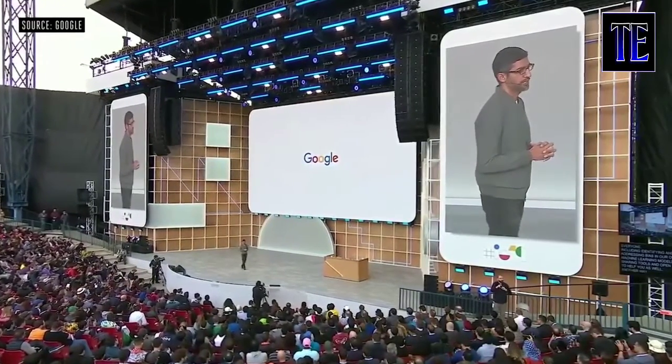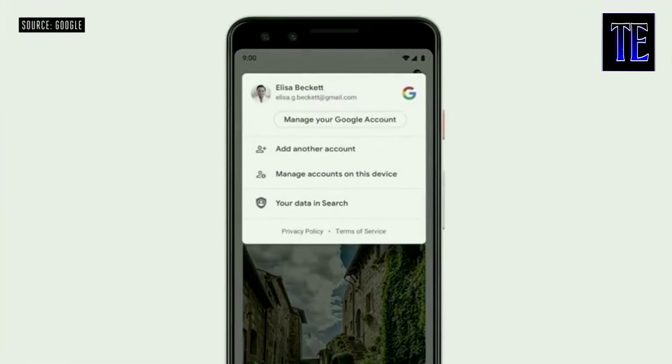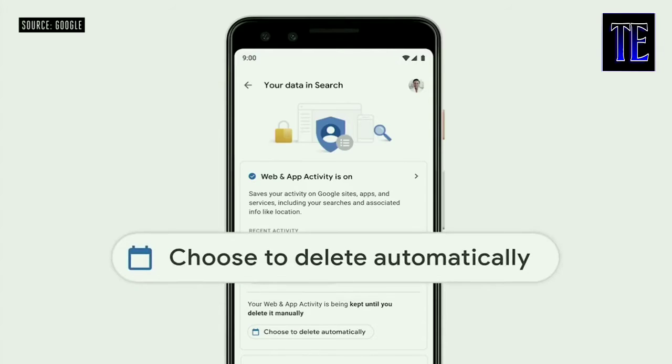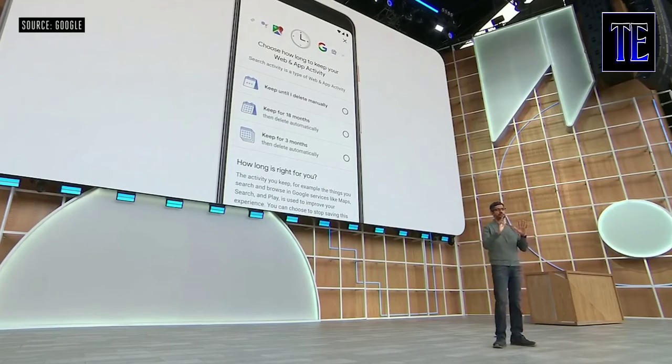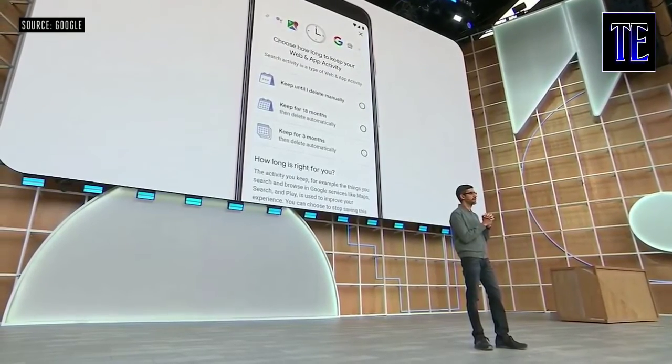Another way we build for everyone is by ensuring that our products are safe and private. In Search, you can tap on your photo and quickly access the most relevant privacy controls and your data in Search. Here you can view and manage your recent activity and easily change your privacy settings. Last week we announced auto-delete controls, which you'll also be able to access right from the app. With auto-delete, you can choose how long you want your data to be saved — this is launching today for web and app activity.